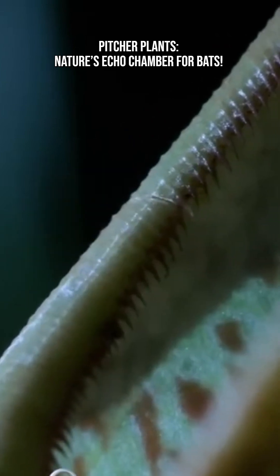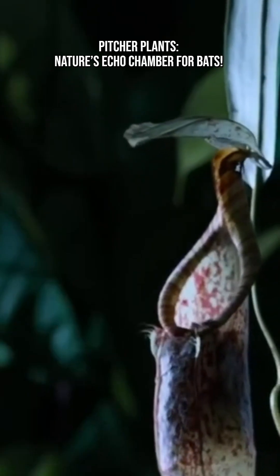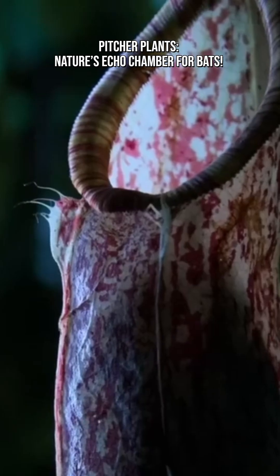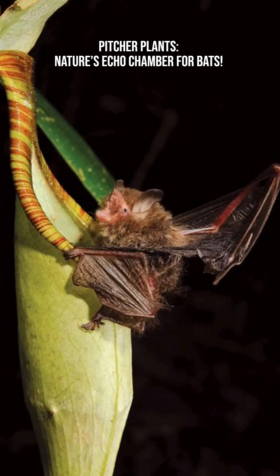For bats, these pitcher plants offer a cool, sheltered roost — protection from rain, predators, and parasites — a quiet resting spot during the day.